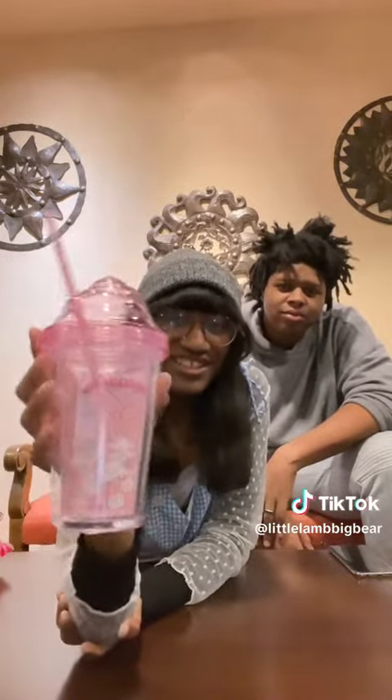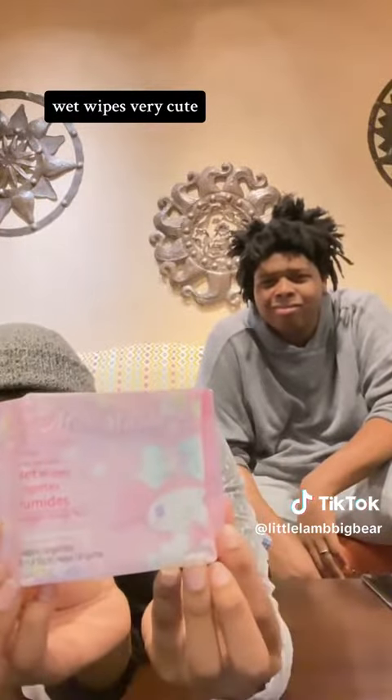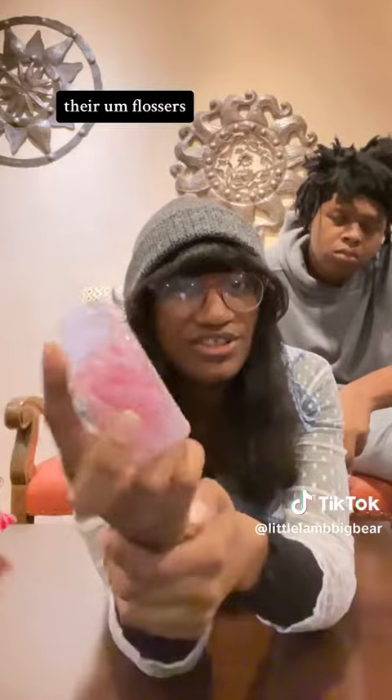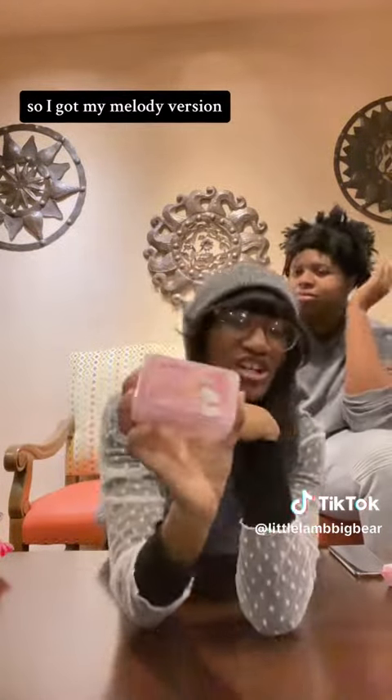It's super cute — my Melody cup, wet wipes, very cute drawstring bag. And apparently these are flavored flossers, a My Melody version of flossing things.